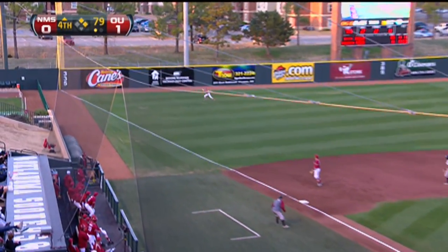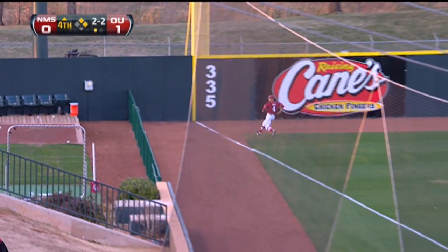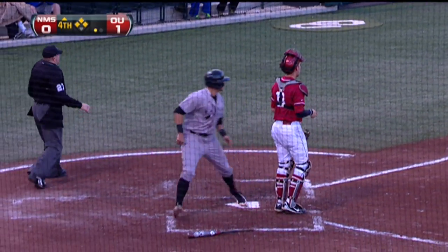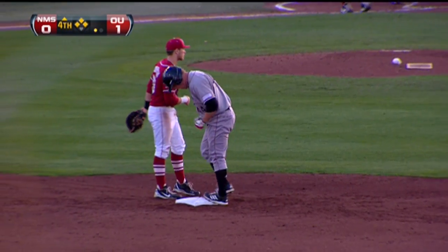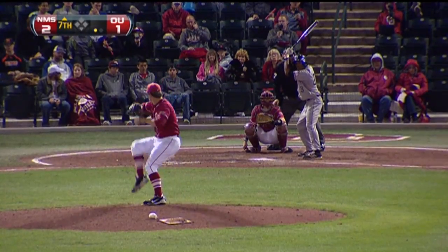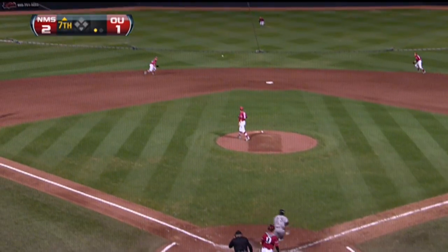And he threw a sinking pitch that's down the line and just fair — just inside the line and around the corner. And scoring the game's first run for the Aggies is Parker Hipp. Now we go to the seventh with the Aggies up 2-1.